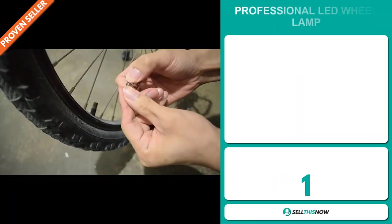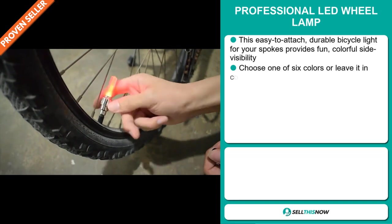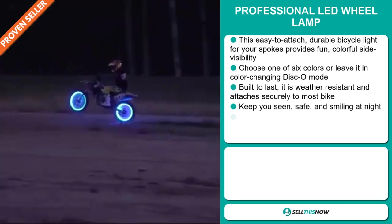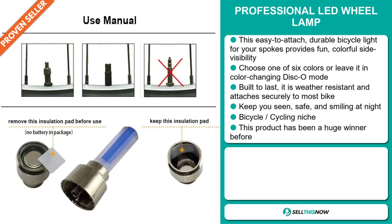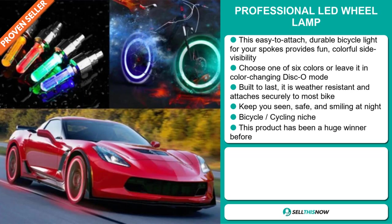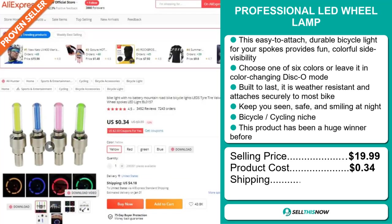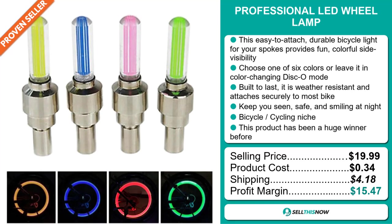Our next product is the Professional LED Wheel Lamp. This easy-to-attach durable bicycle light for your spokes provides fun, colorful side visibility. Choose one of six colors, or leave it in color-changing disco mode. Built to last, it's weather-resistant and attaches securely to most bikes. It keeps you seen, safe, and smiling at night. It falls under the bicycle cycling niche markets, and this product has been a huge winner before on the market. The selling price is just under $20, whereas the product cost is only $0.34. Shipping will set you back $4.18, so you're looking at a good profit margin of $15.47. Sell this now!